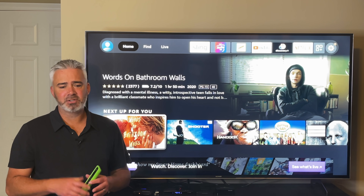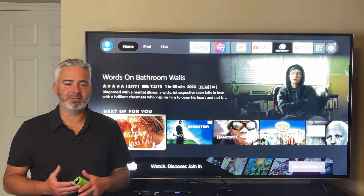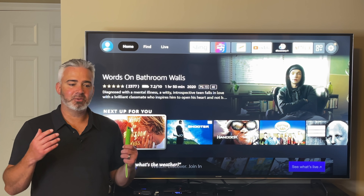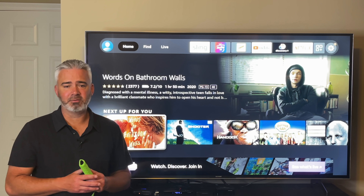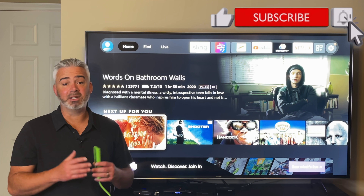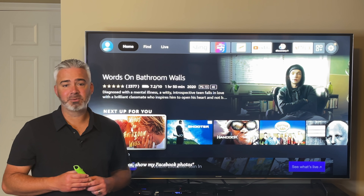I hope this video helped you out. If it did, please comment down below — that gives me an idea of what I'm doing right or wrong. I appreciate all my subscribers. If there's anything I can do to help, reach out on Patreon — I'll answer questions, do private videos, and it gives you a direct connection to me. If you're new to my channel, don't forget to subscribe.